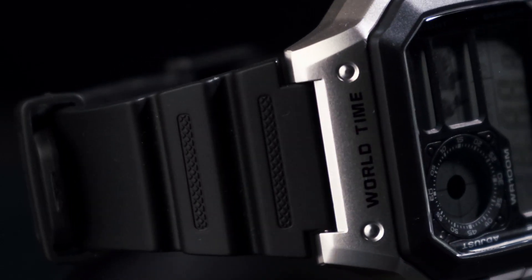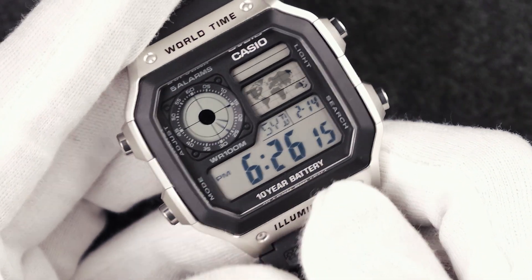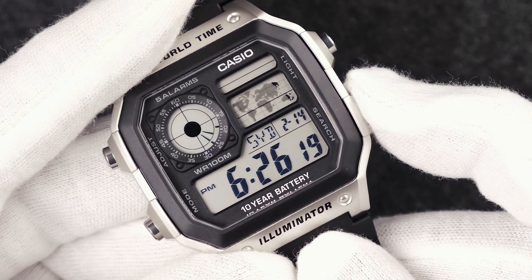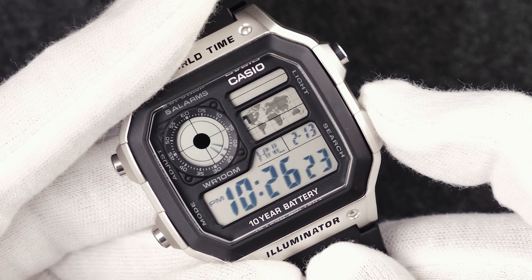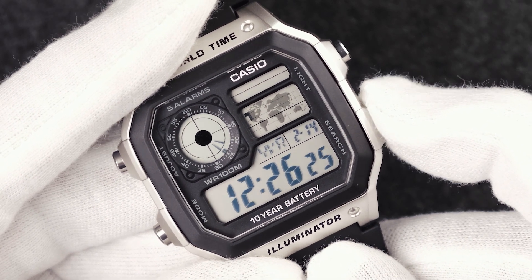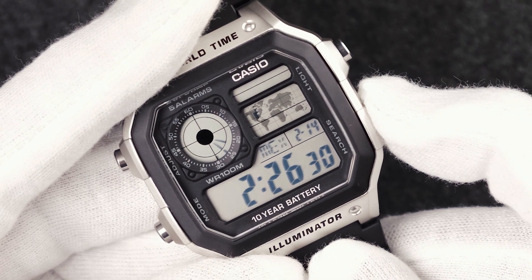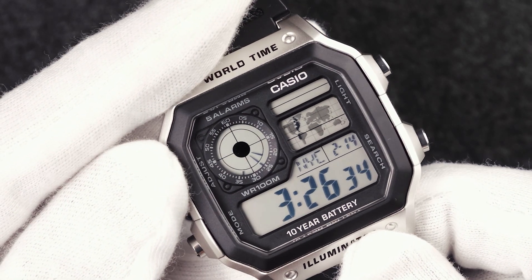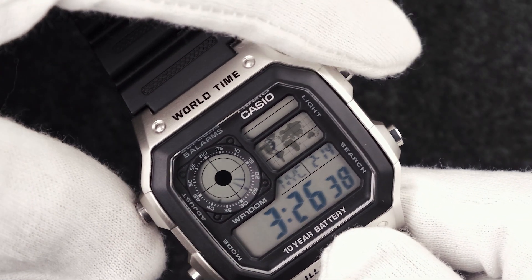The AE-1200 can readily display the time for 31 different time zones. You simply press this button here to get into the world timer feature, then use this button to cycle through 48 different cities. While doing so, the display window on top highlights your current setting's corresponding location on the world map. This round display window should give you an ana-digi readout of your local time, and pressing these two buttons together allows you to swap those two time zones between this window and your main display.